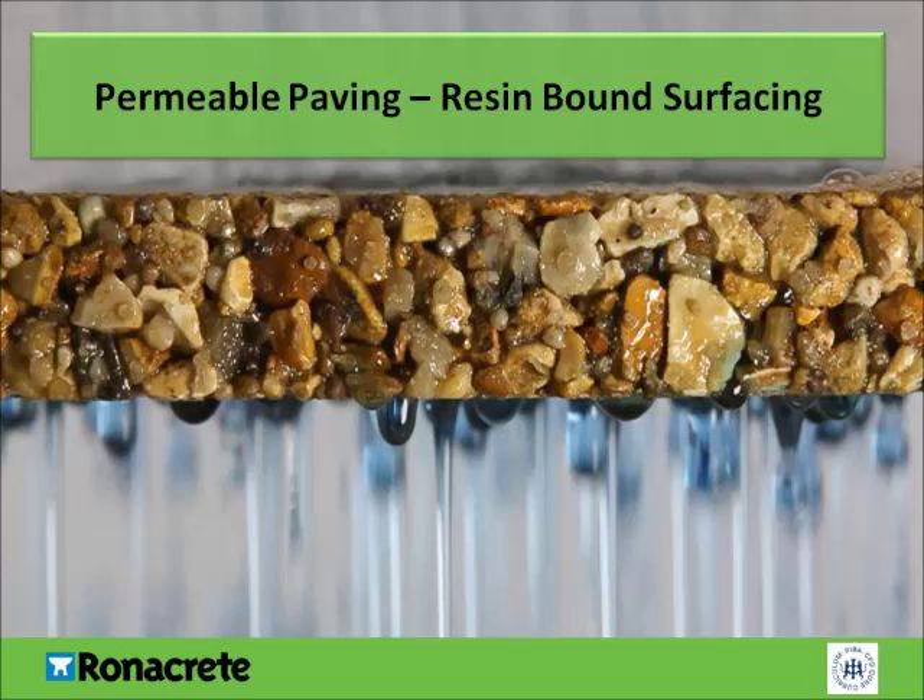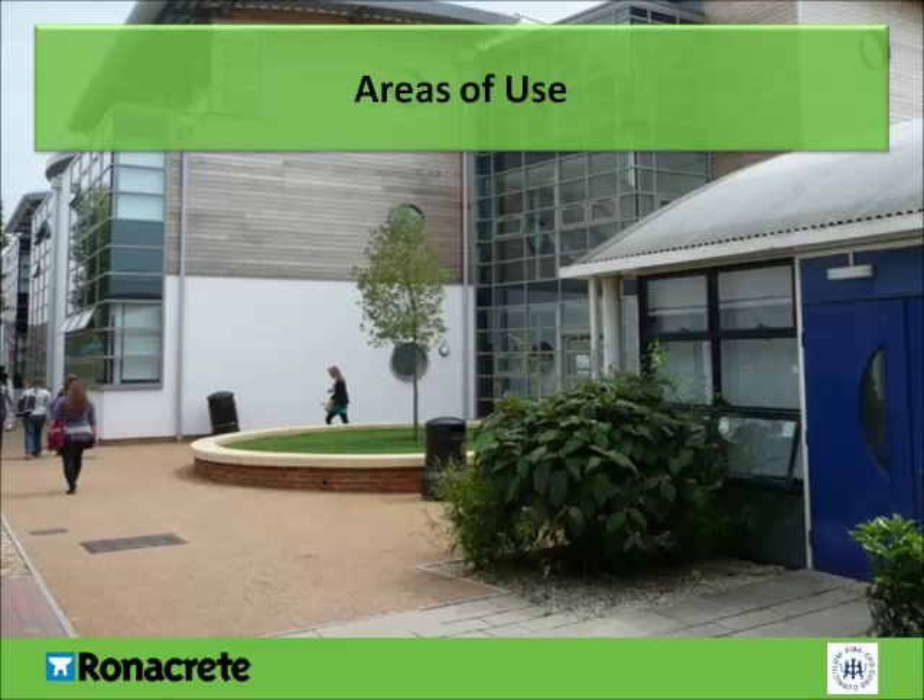What is resin-bound surfacing? Resin-bound surfacing is a mix of selected aggregates with a binder resin. It's applied by hand to a structured base to provide a highly decorative, permeable, slip-resistant surface. Resin-bound systems can be used in many situations. This slide shows an example of it being used in a college's grounds, selected for its permeability, appearance, and durability.